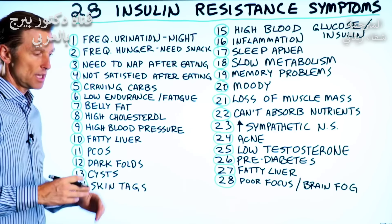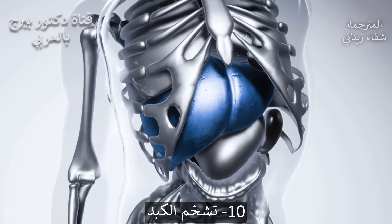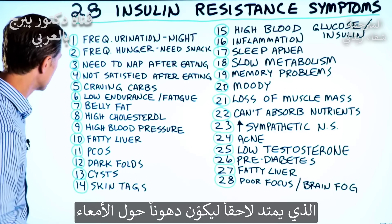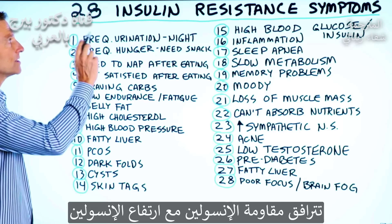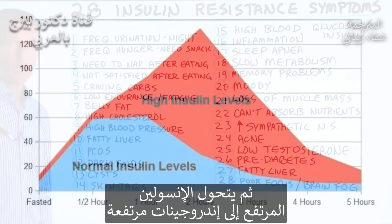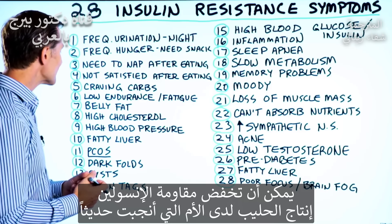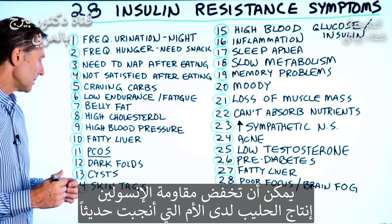Number nine: high blood pressure — the arteries get stiff. Number 10: a fatty liver, which then spills off and forms fat around the gut. Number 11: polycystic ovarian syndrome. When you have insulin resistance, you have high insulin. High insulin converts to high androgens. It can also create a lessening of the production of breast milk if you just had a baby.